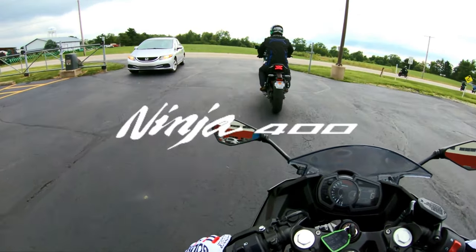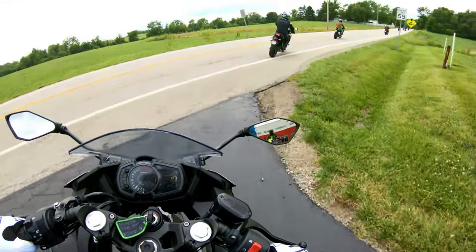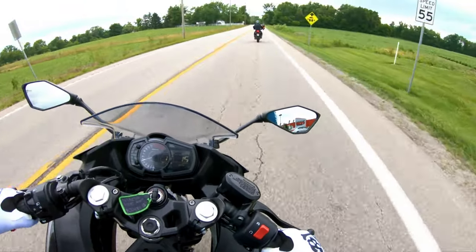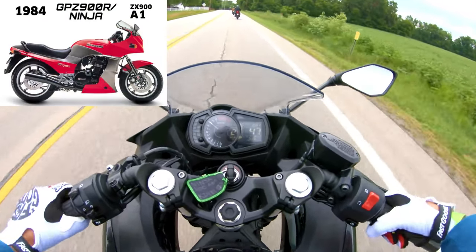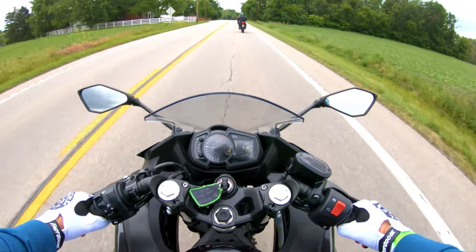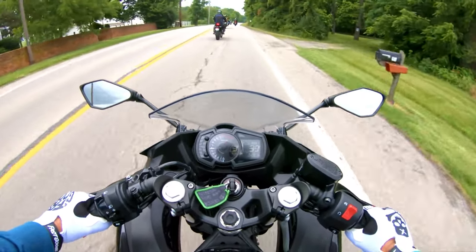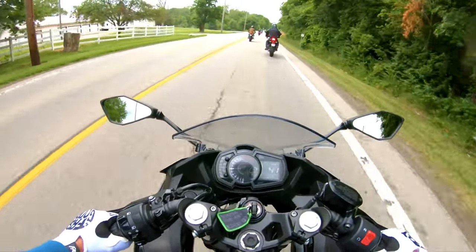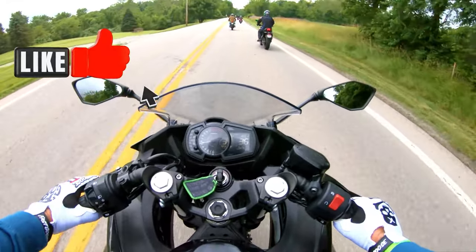Introducing the Kawasaki Ninja — the ultimate thrill machine that's been capturing the hearts of motorcycle enthusiasts since 1984. The Ninja series kicked off with a bang with the Kawasaki GPZ900R, famously known as the Ninja 900. This groundbreaking bike combined mind-blowing performance with sleek aerodynamic styling, instantly making it a hit among riders craving excitement.